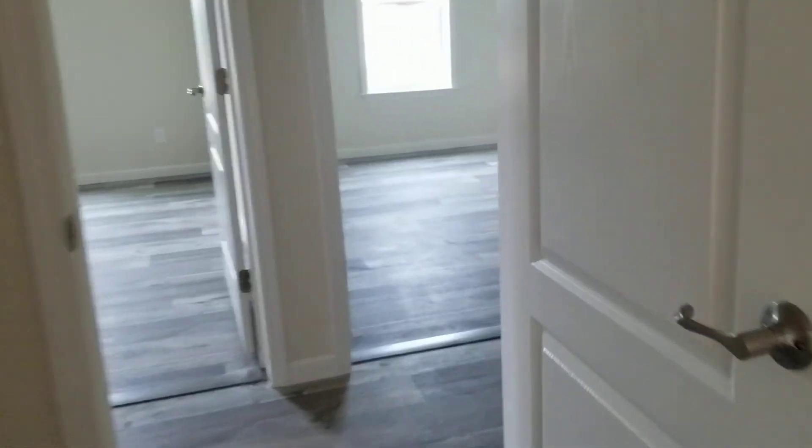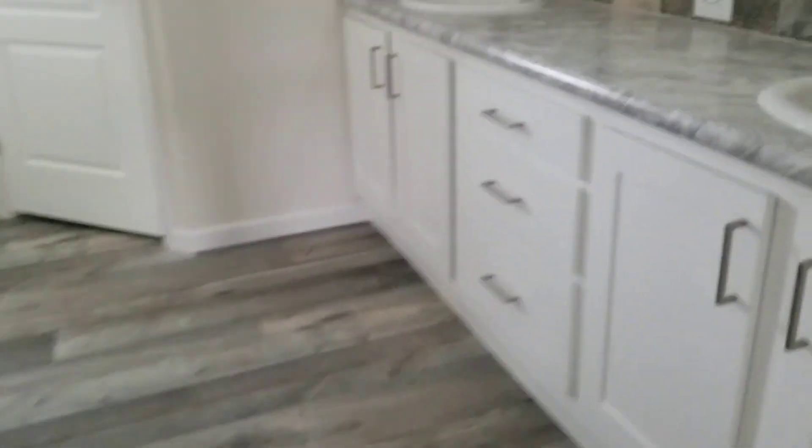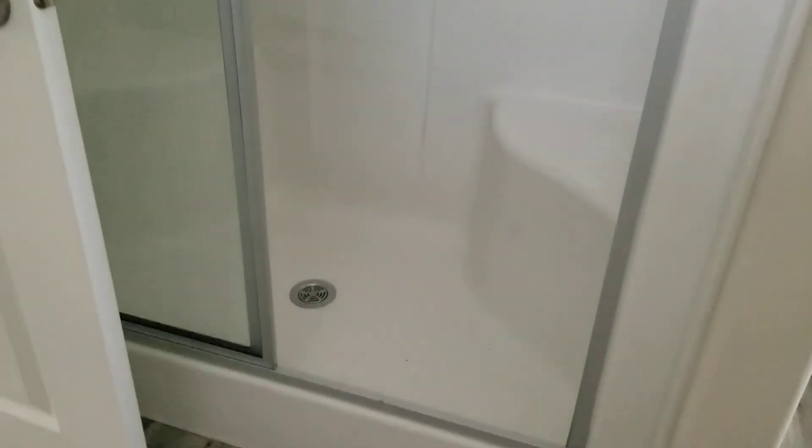We're going to check out this other bedroom here, which is pretty spacious — kind of the same size. And this is the master — it's really nice, really spacious. Again, the high ceilings — I love it. It feels like the house is so much bigger and more open. The bathroom is more spacious too, with a stand-up shower.